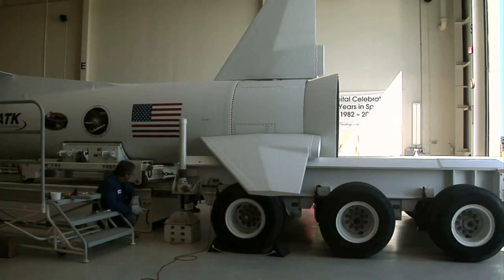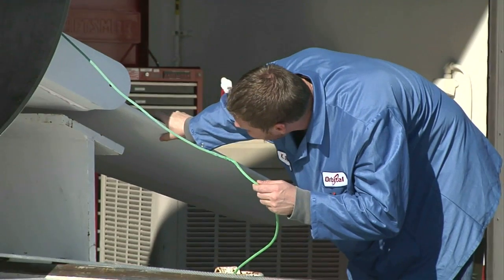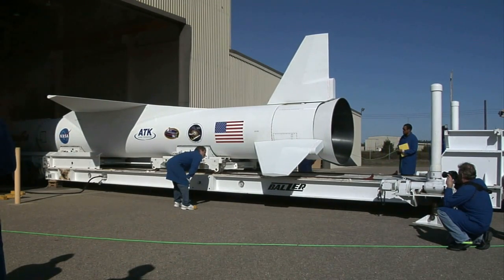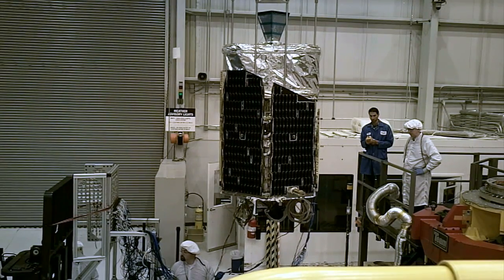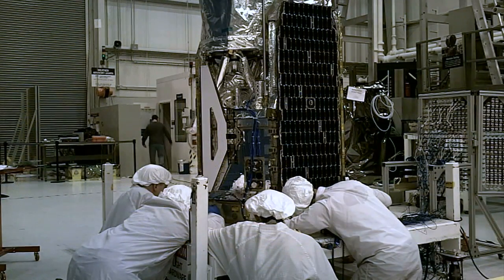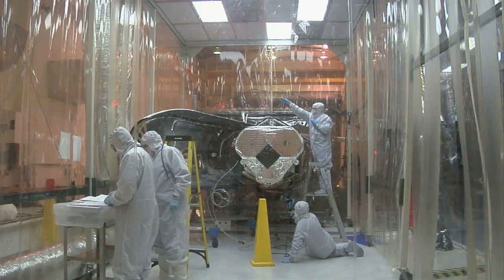Here you see the transporter they use to move the Pegasus rocket out to what we call the hot pad, where the L-1011 is waiting for it. It's a tight operation — the wingspan of the Pegasus is about 22 feet from left to right, and that door opening basically gives them about a foot of clearance on each side.